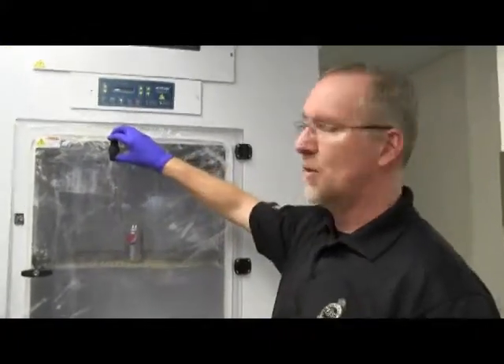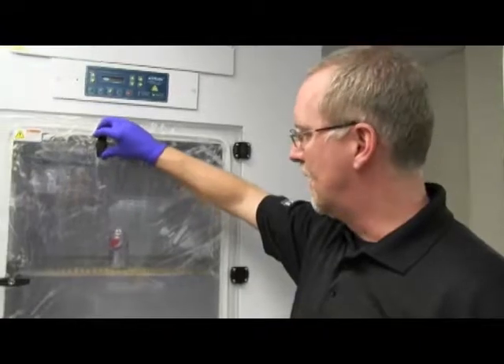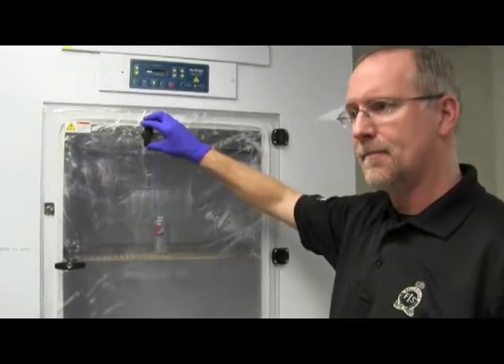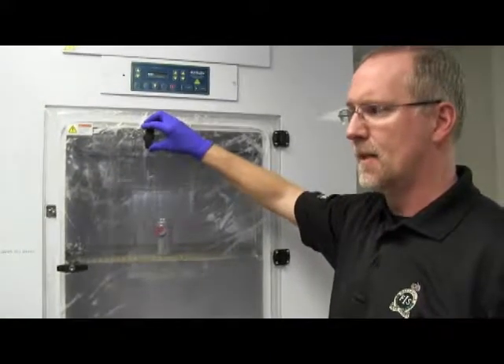This is a cyanoacrylate chamber — the common name is blue chamber — and it's where we fume an item with the hopes that fingerprints deposited on that item will be made visible.